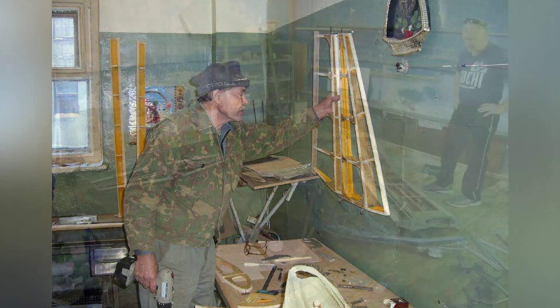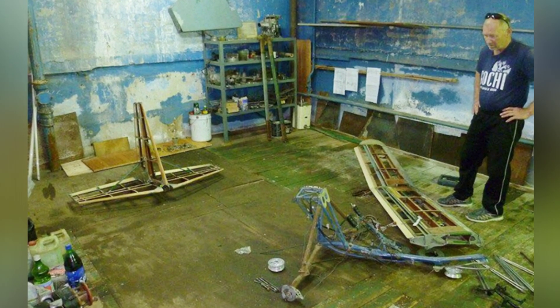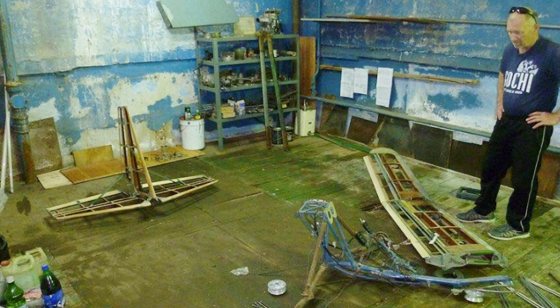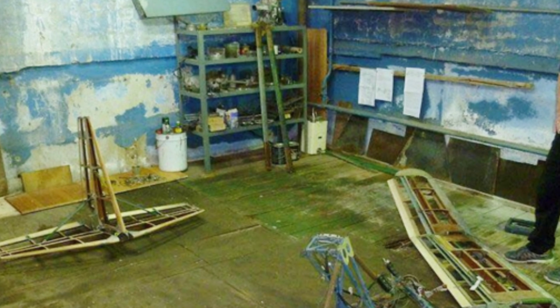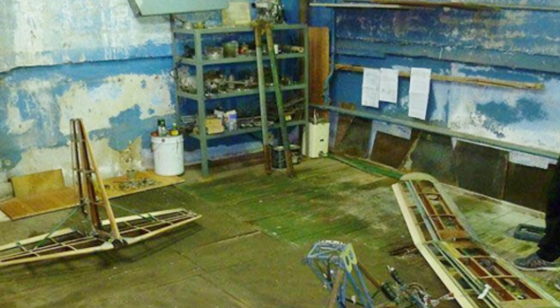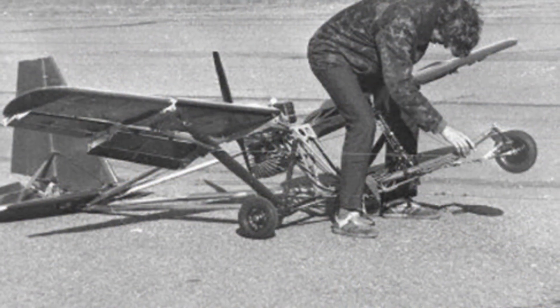Dmitriev participated in some exhibitions with his aircraft, and also specially made a storage box to store the disassembled wings. Assembling the aircraft is very convenient — the process takes only about 15 minutes, including taking out the components, securing the bolts, and preparing the engine for flight.